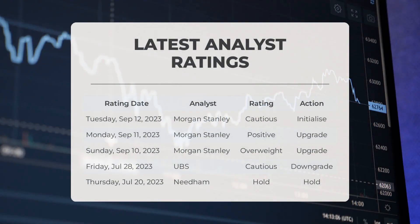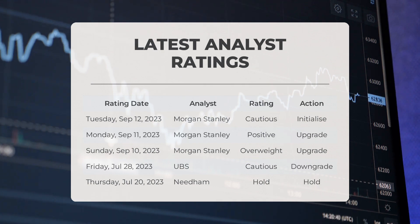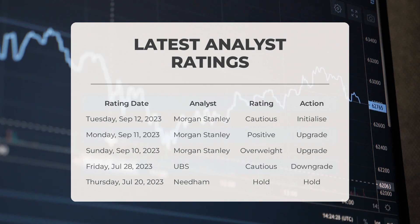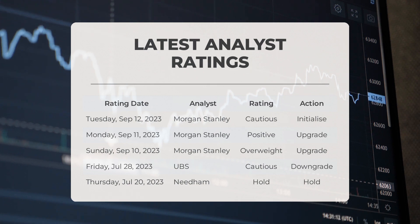Analyst ratings: on September 12th 2023, Morgan Stanley gave Tesla a cautious grade. On September 11th, Morgan Stanley gave Tesla a positive grade with an upgrade action. On September 10th, Morgan Stanley gave Tesla an overweight grade with an upgrade action. On July 28th 2023, Needham gave Tesla a cautious grade with a downgrade action. On July 20th 2023, Needham gave Tesla a hold grade.